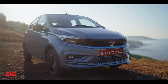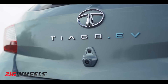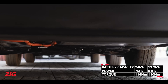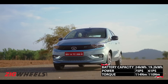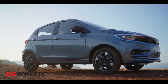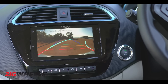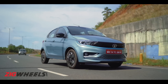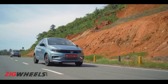The Tiago EV is based on the Tiago ICE. It's still a cute little hatch with a few blue accents and badges to let you know it's an EV. It's powered by either a 19.2kWh or a 24kWh battery pack, with 61PS and 110Nm or 75PS and 140Nm. In terms of features, it gets a few more than the ICE car — auto headlamps and wipers, cruise control, and a dynamic reversing camera. We have the long range version, which has a certified 315km of range in test conditions. Let's see what we get in the real world.